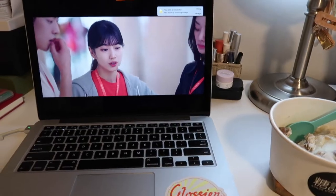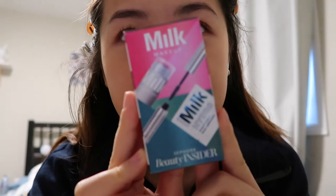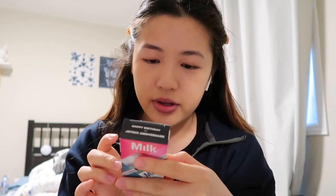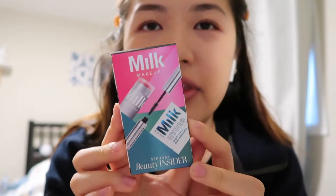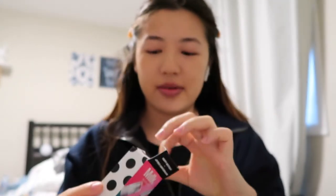I'm also watching The Startup. I'm going to be trying out the Milk Makeup beauty insider — another birthday gift from Sephora. It has the mini Kush mascara, the mini lip and cheek in Work, and the hydro grip primer sample. I chose this one for my birthday gift just for the blush. I have never used anything from Milk Makeup, so that's what I'm excited to try. I'll be using that right now.